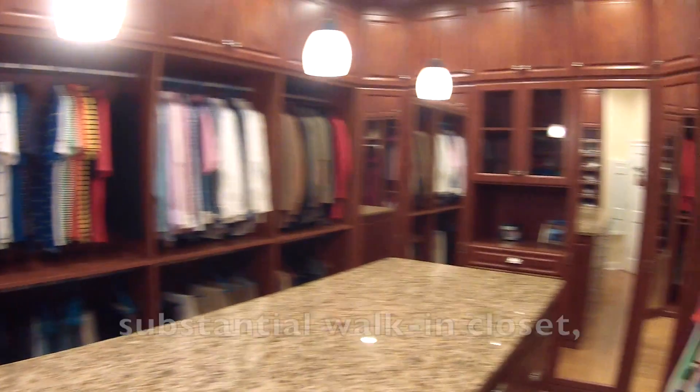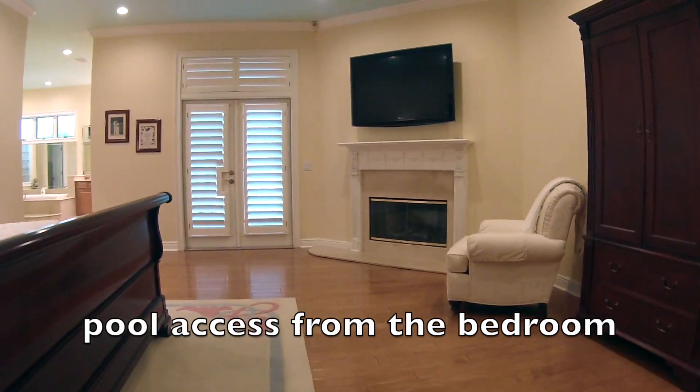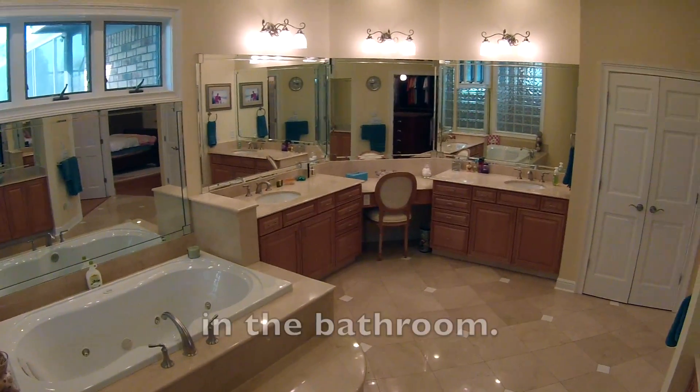The master suite has a substantial walk-in closet, a fireplace with pool access from the bedroom, and a jetted soaker tub in the bathroom.